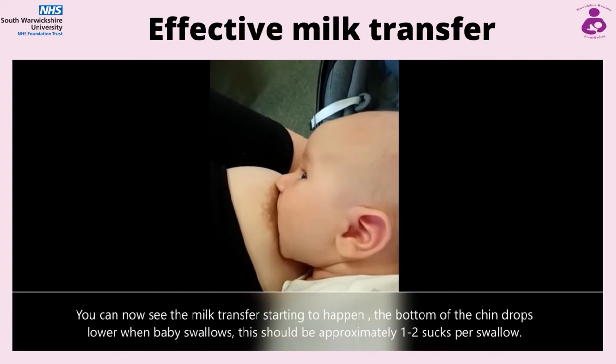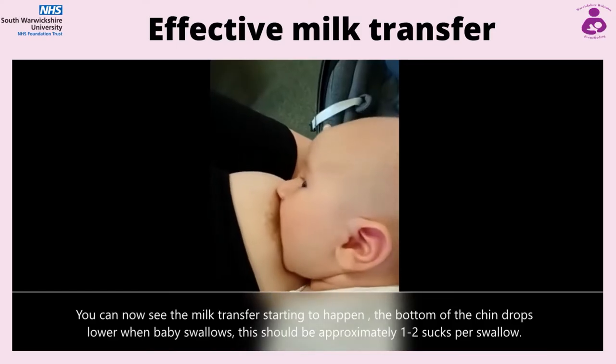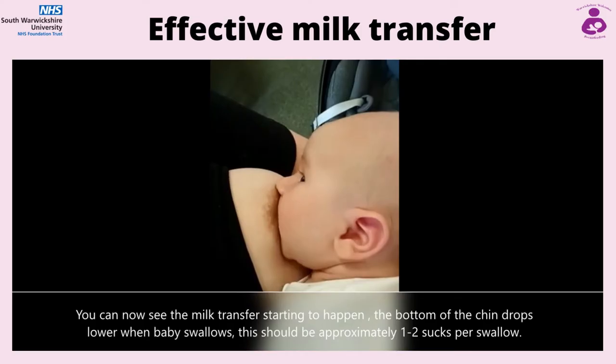You can now see the milk transfer starting to happen. The bottom of the chin drops lower when baby swallows. This should be approximately 1-2 sucks per swallow.